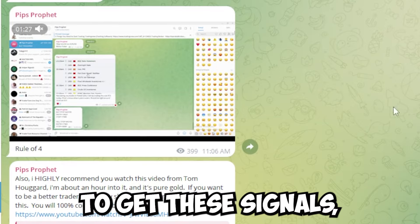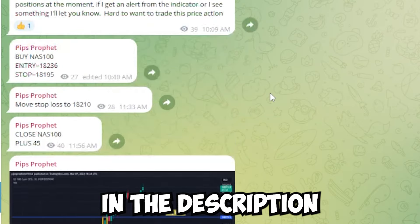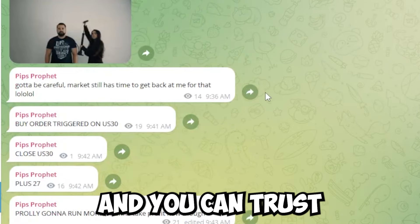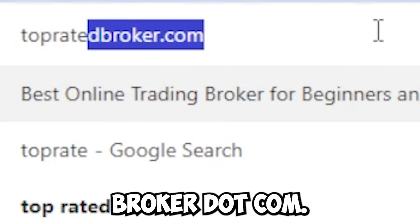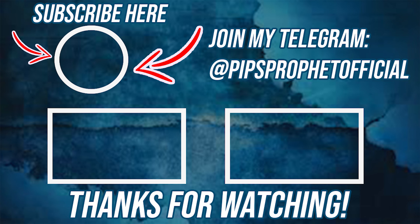So if you want to get these signals, make sure to go to my free Telegram signals group at the link in the description. If you need a broker to trade on that has really low spreads and you can trust with your money, make sure to go to topratedbroker.com. Thanks for stopping by. Watch this video if you want to learn how to trade one of my other favorite strategies.